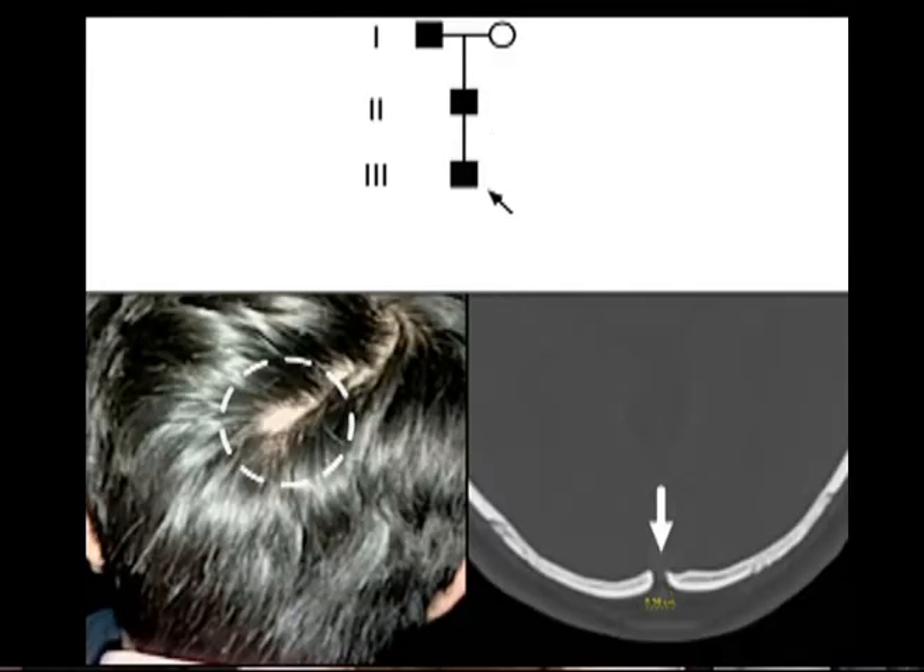Several other multi-generation pedigrees with autosomal dominant inheritance have been described in the last decade, including a family from India, outlined in this pedigree, where we have a child, his father, and grandfather, who all have the defects. Here is an example of the occipital cephaloceles in this family, and here is an X-ray demonstrating the skull defect.